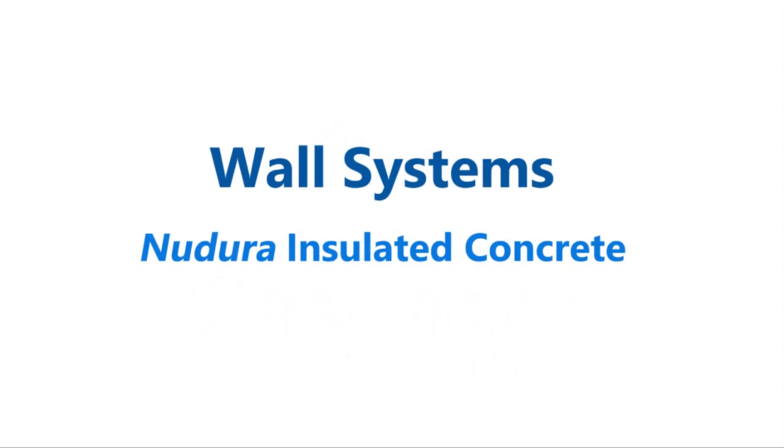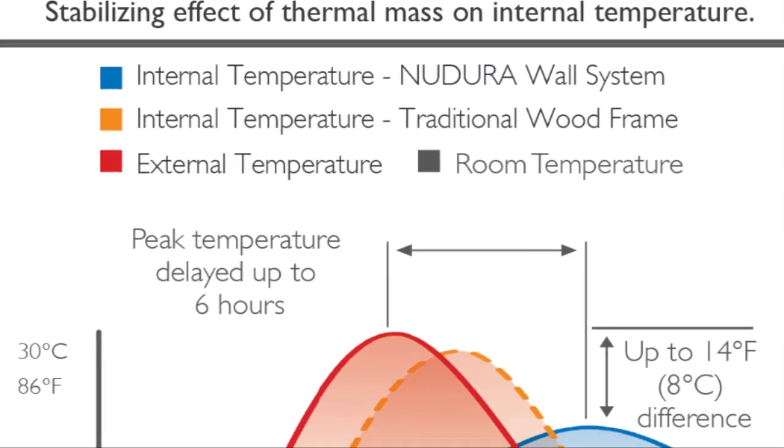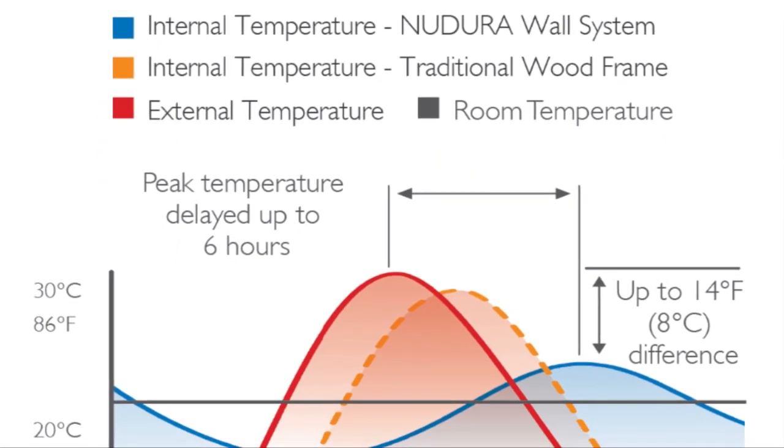When we're going to develop a passive house, we really want to think about passive energy storage techniques. A high thermal mass home that's well insulated is a key part of that.